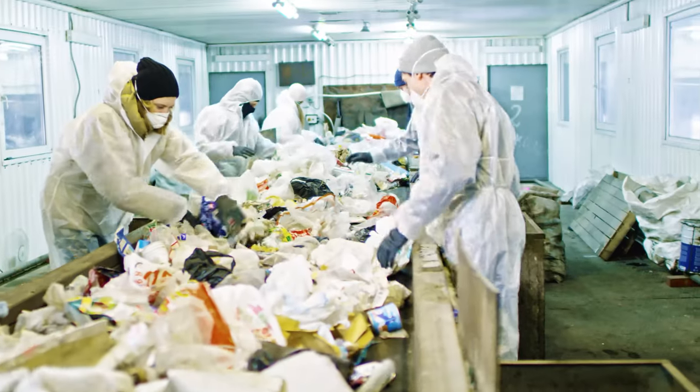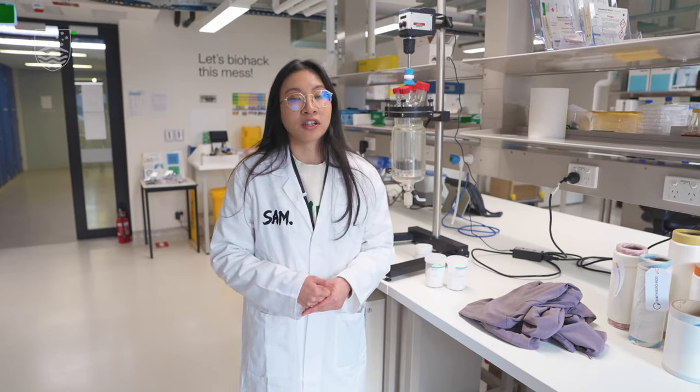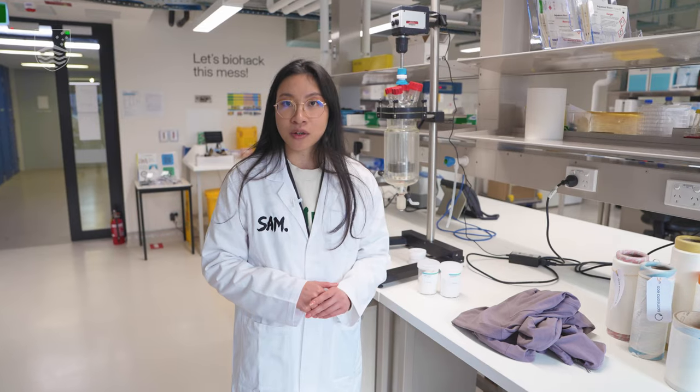The production of plastic currently contributes to over 3% of global greenhouse gas emissions. And so our thinking has always been that in order to tackle the climate crisis, you have to address the plastic waste crisis too.